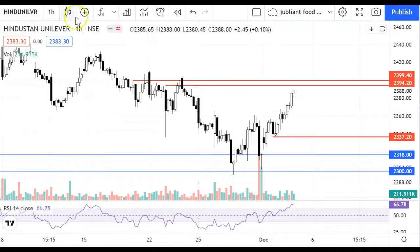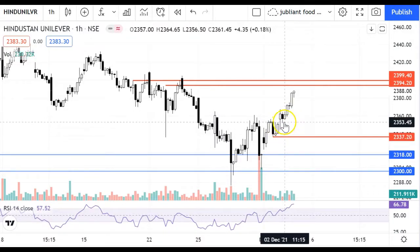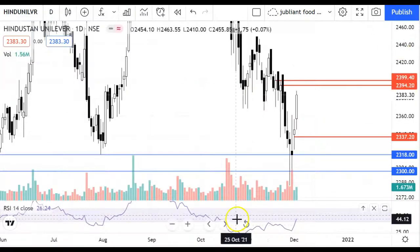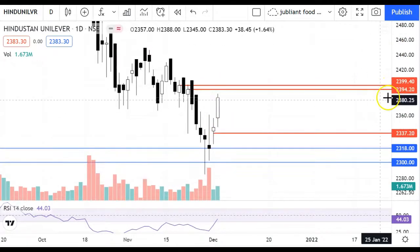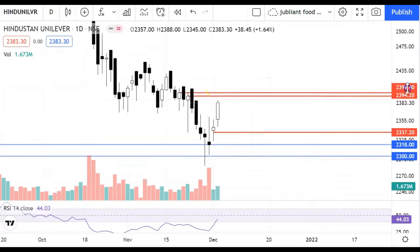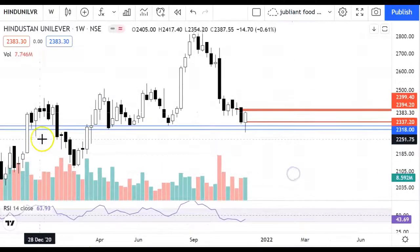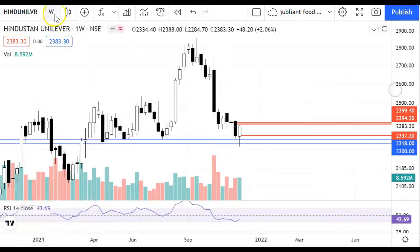I also discussed Hindustan Unilever. You can see the gap-up opening. After that it was sideways, then we also saw recovery and it was closed on the day's highs. In the daily chart you can see a lot of big candles here — gap-up opening, gap filled, and then closed on our highs. The immediate resistance is about 2,400. The stock in the weekly chart has very good support levels, and you can see a good strength candle. The volume is good and the RSI is also at 40. So if it closes positively, we can see recovery here — it's a good positional trade.